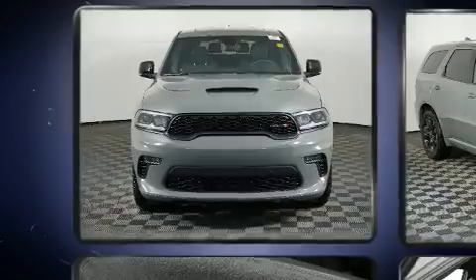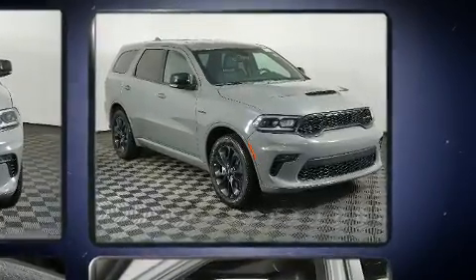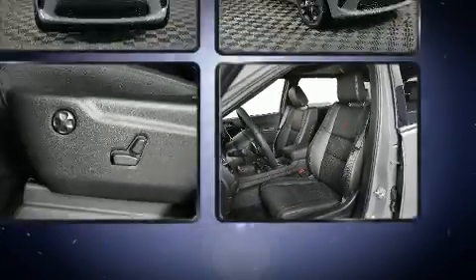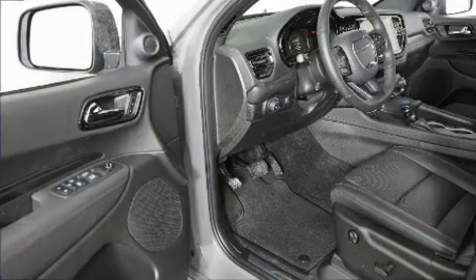And for added security, Dynamic Stability Control supplements the drivetrain. This model accommodates 6 passengers comfortably and provides features such as power front seats, a built-in garage door transmitter, and an automatic dimming rearview mirror.